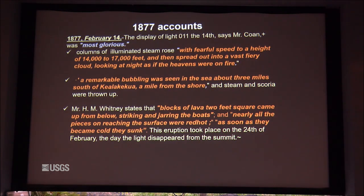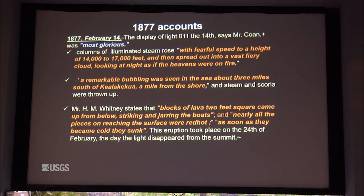In 1877, there was one such radial vent out in Kealakekua Bay. There was a large cloud that rose up very rapidly from the summit and went to an elevation of 14,000 to 17,000 feet. I just concluded a study on the summit of Mauna Loa looking at explosive deposits surrounding the caldera.